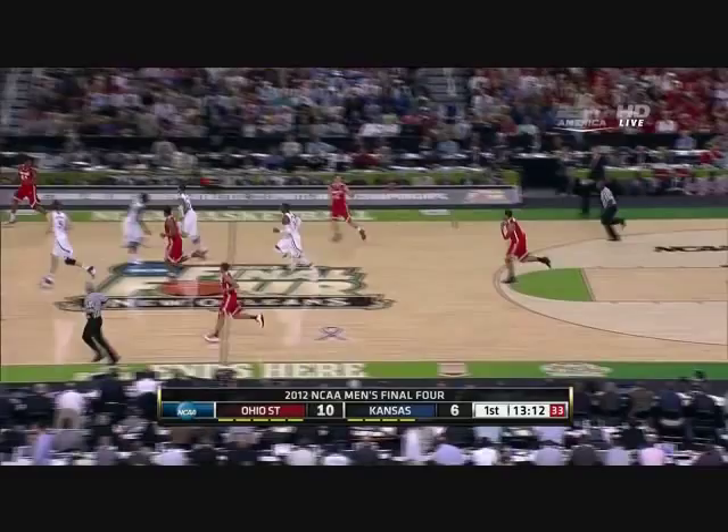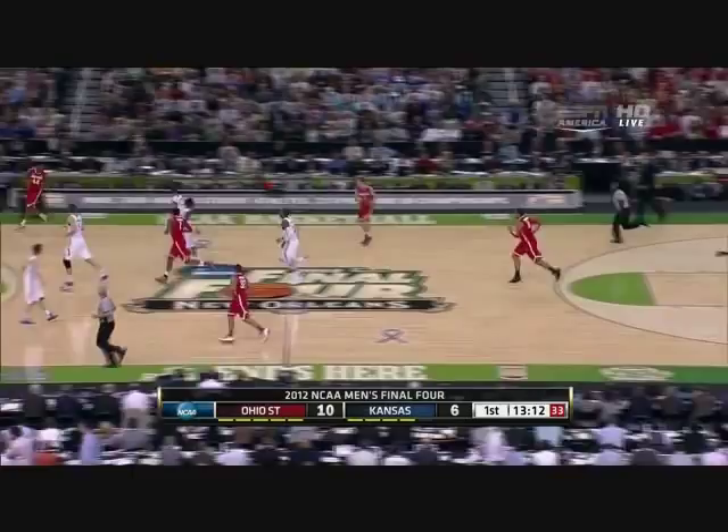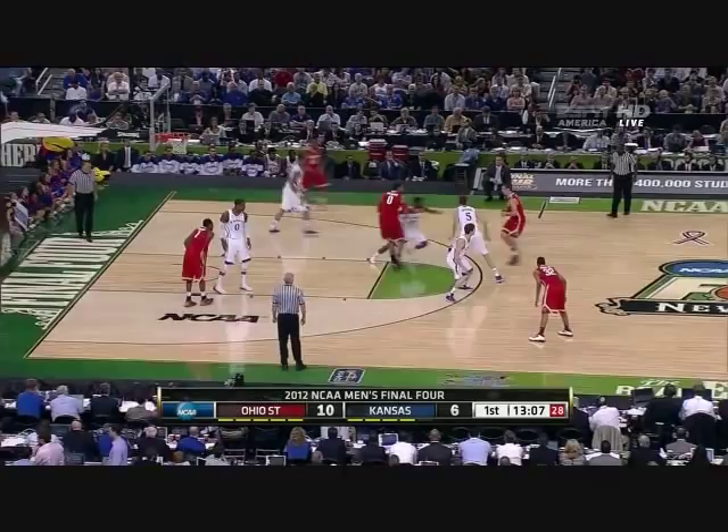Here we go again — kind of a soft screen and the defender catches up to him. This is a successful pick-and-roll play, which is something he'll need to work on using a lot more in the NBA if he becomes more of a face-up type of player.